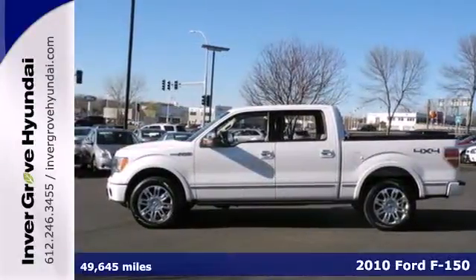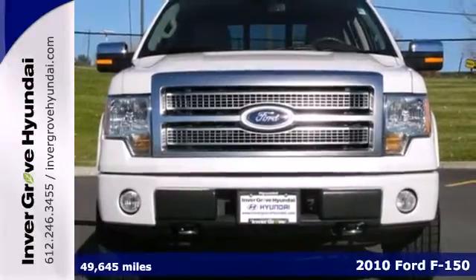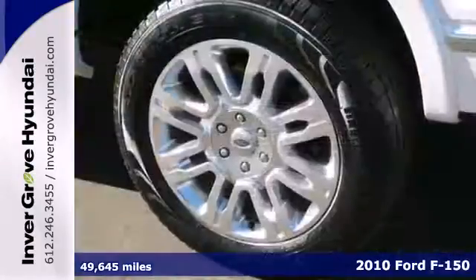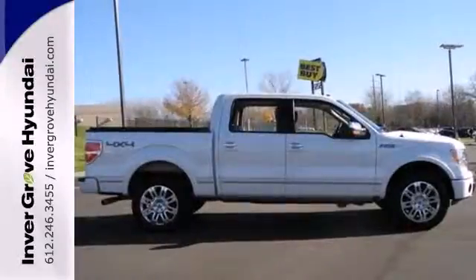It's a 2010 Ford F-150. The ever-popular F-150 is loaded with standard features including air conditioning, tilt-adjustable steering wheel, tire pressure monitor, stability control, and all-season tires.